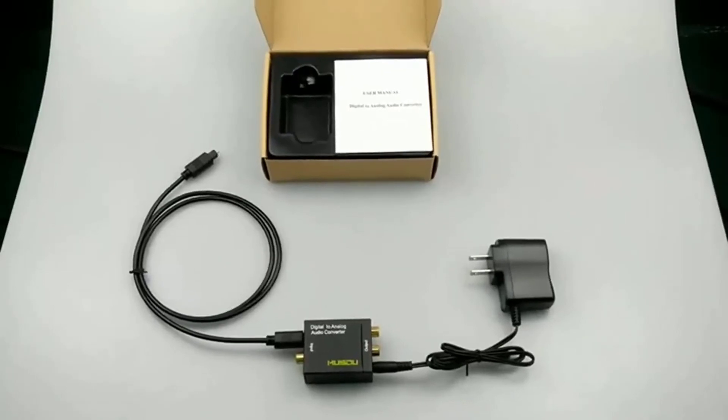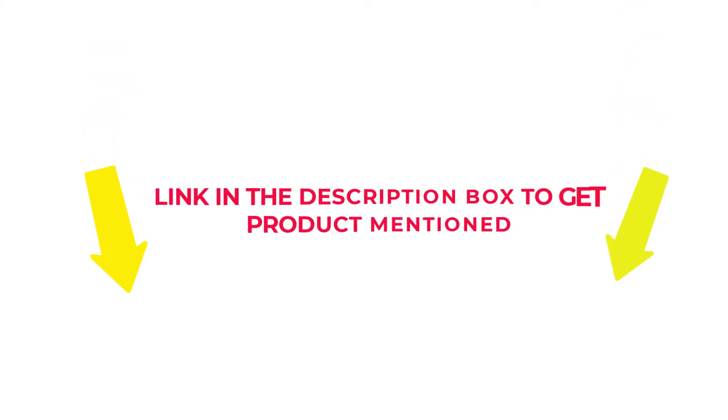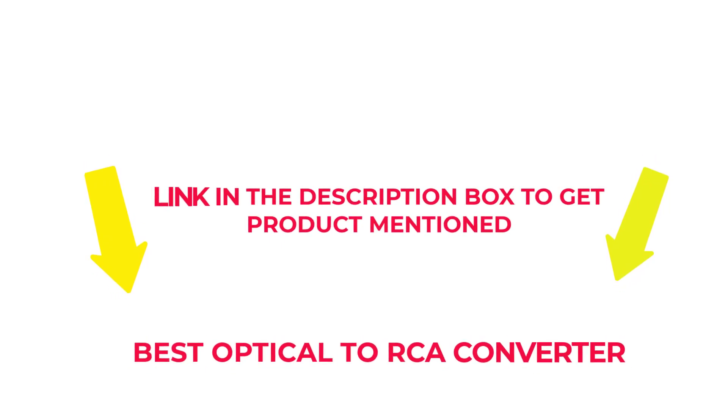After much research, I found these products beneficial for people like you. If you want to know about the price and other information, check my description. So without any further delay, let's jump into the video to watch the best optical to RCA converters.